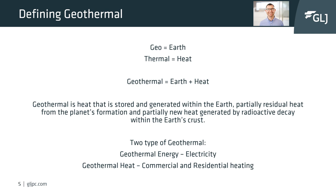Geothermal can easily be defined by splitting the word up: geo equals earth, thermal equals heat — earth heat. Geothermal is the heat that is stored and generated within the earth. There are two main types: geothermal energy, which is electricity, and geothermal heat, which is used for commercial and residential heating.